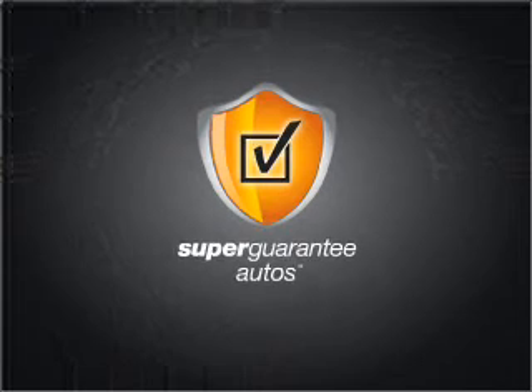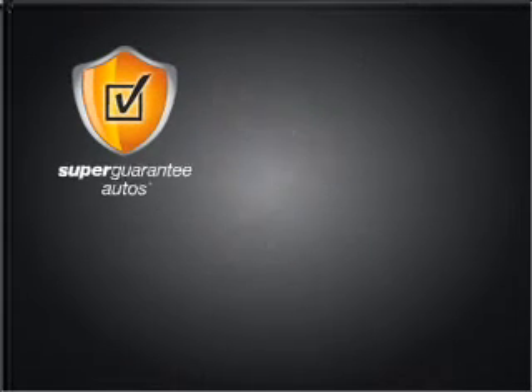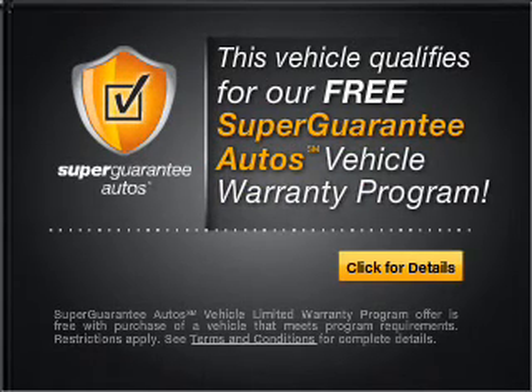This vehicle qualifies for our free Super Guarantee Autos Vehicle Warranty Program. Buy a vehicle and get a free warranty from us, only at everycarlisted.com. Brake safely with the Anti-Lock Braking System. Call today to schedule a test drive.